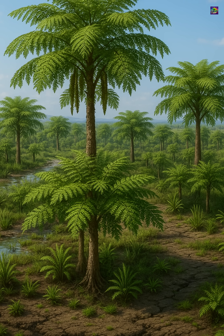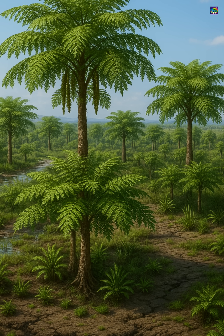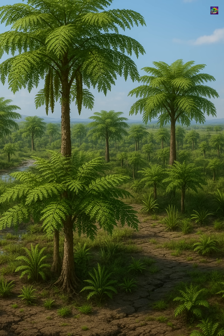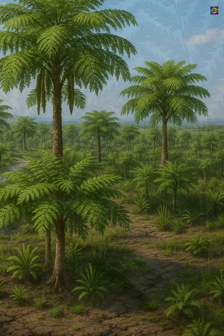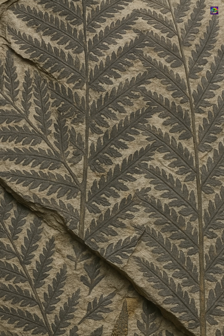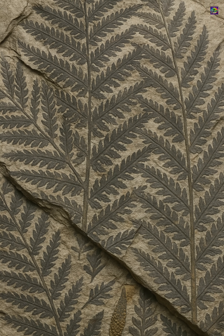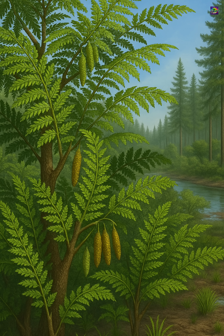Dichroideum forests dominated Australia, India, Antarctica, South Africa, and South America, becoming the signature flora of southern Pangaea. In many Triassic fossil beds, entire layers of rock are packed with their leaves, telling the story of forests that grew back faster than animal life could keep up.